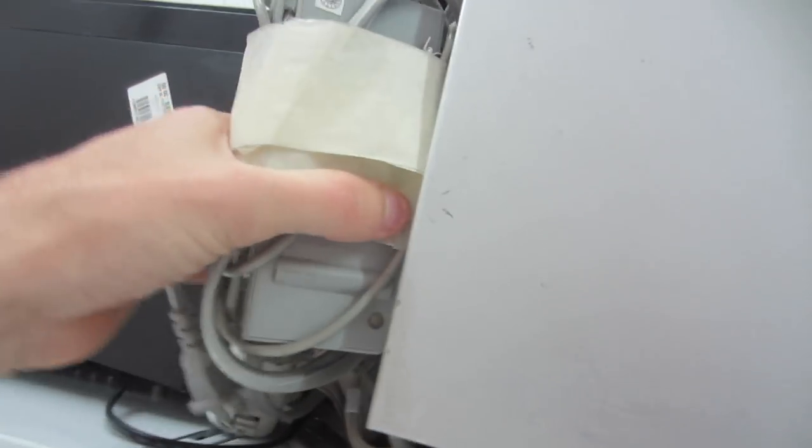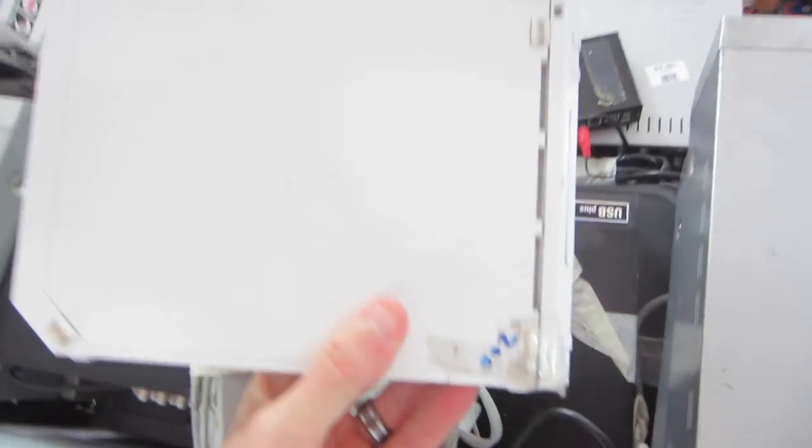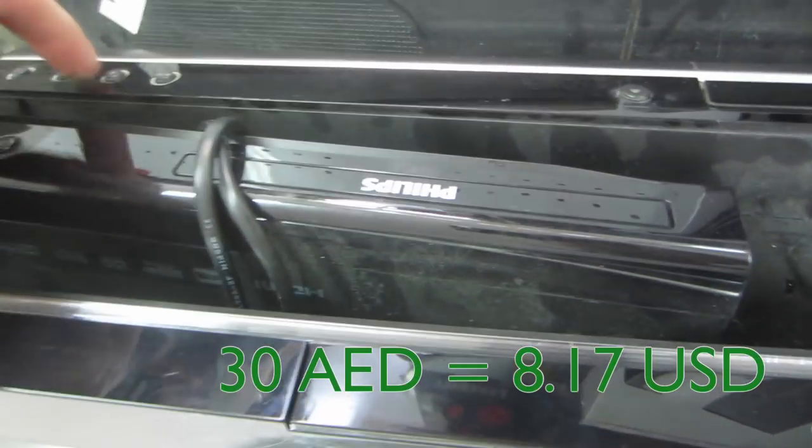Let's see how much a Wii costs at a thrift store in Dubai — 200 dirham. And here's a DVD recorder — this one's 30 dirham. It's a good price on that too.